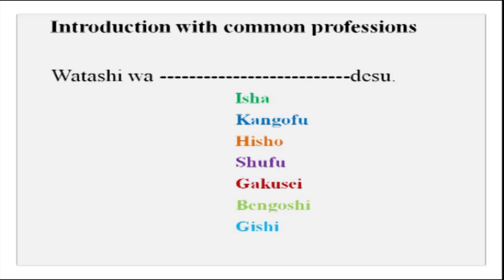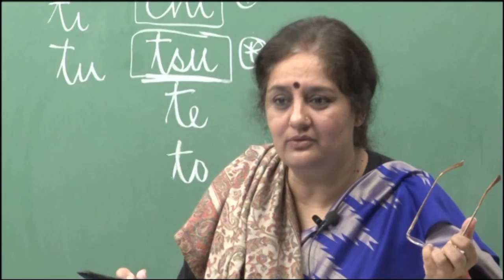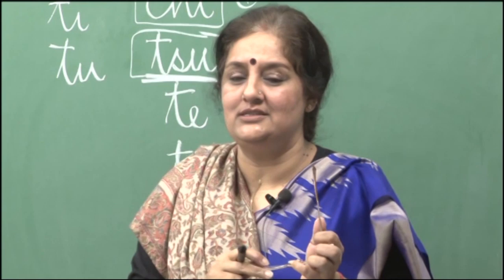You could say the whole thing: hajimemashite, watashi wa Tanaka desu, watashi wa bengoshi desu, douzo yoroshiku onegaishimasu. So you have your complete introduction now, in a proper manner.